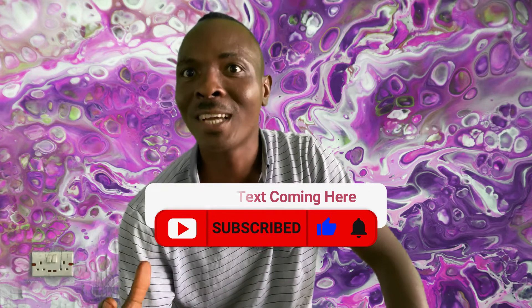I tell you, you've never seen the Tecno Camon 17 camera features like this before. If you like this video, subscribe to this channel and like this video. Also tell us what you think in the comment section at the bottom of this video. See you in the next video.